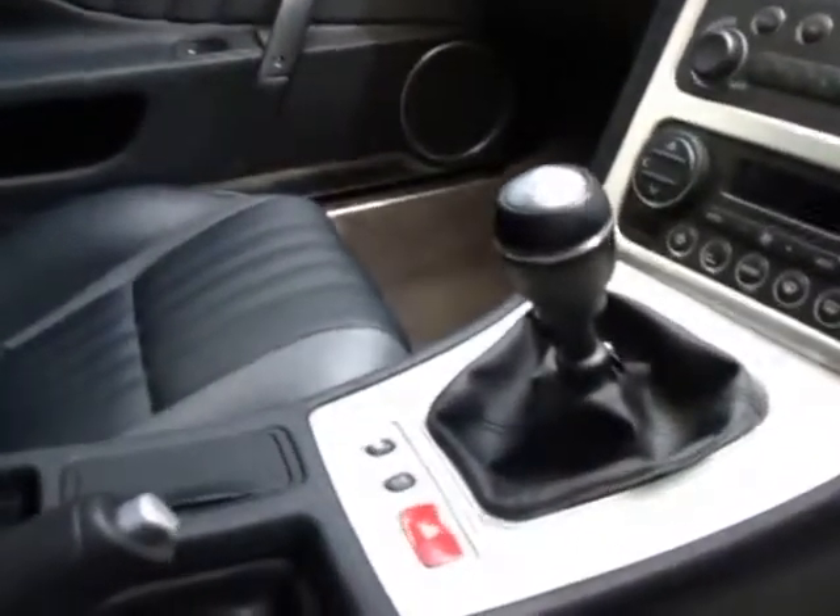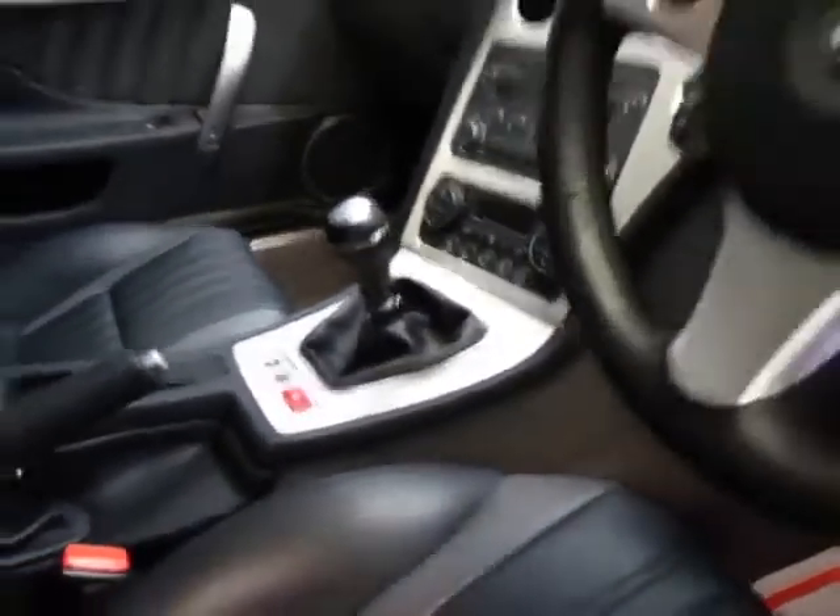I'll just open the boot — there's a button in here. There we go. It's still got plenty of space in the back and it looks like the back seats fold down as well. It's got a CD stacker in the back, and there's your spare wheel and tools, which is fantastic.